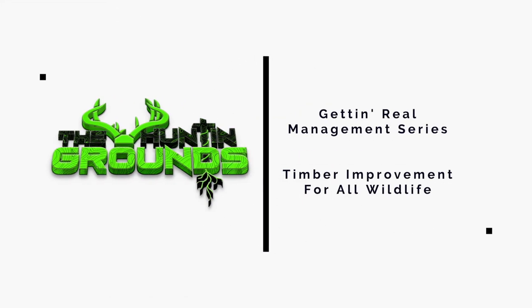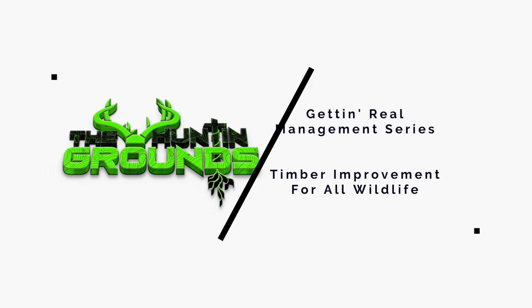If you've got timber on your property and you want to make it more productive for deer, turkey, and quail, I'm going to show you how. Welcome back to another episode of The Hunting Grounds. Land management is a huge part of what we do here, and we like to show you educational videos on management techniques that we're using on our property that work for us, so hopefully you guys can use them on your very own hunting grounds.